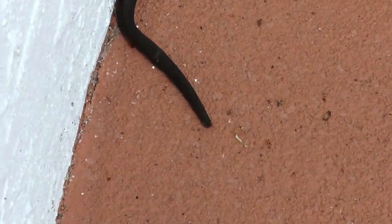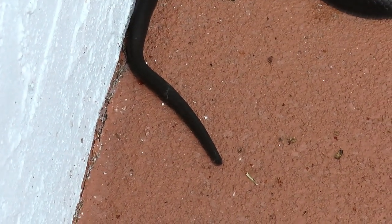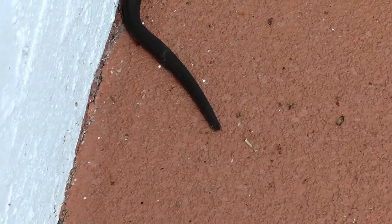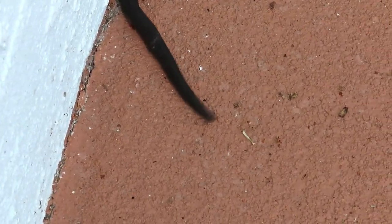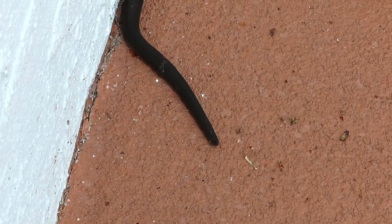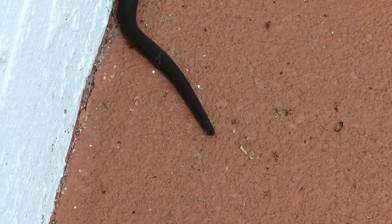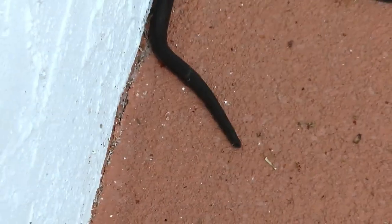There you go, see it? See that again. He's trying to do a rattlesnake impersonation. It's not very convincing. Sorry, buddy.